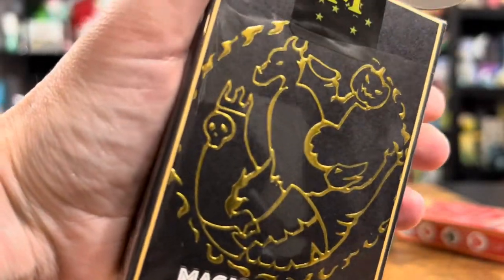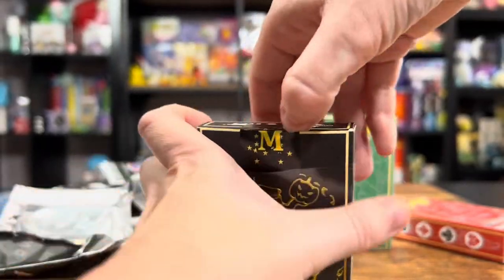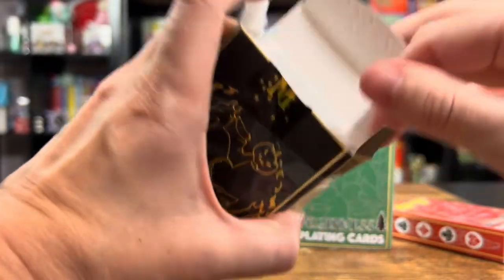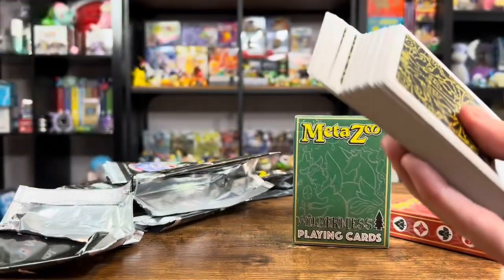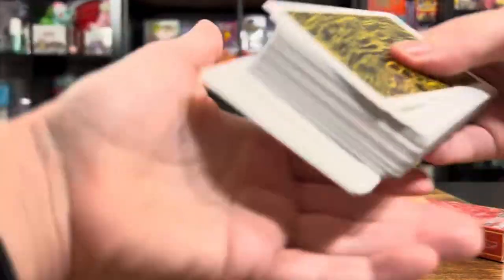I better be so careful — I don't want to wreck these. Remember when I was opening those theme decks, I was like, ah, I sliced them. I want to keep the box preserved. I'm so curious what these look like. Yeah, so again, this is very nicely embellished. It's got a very nice box.